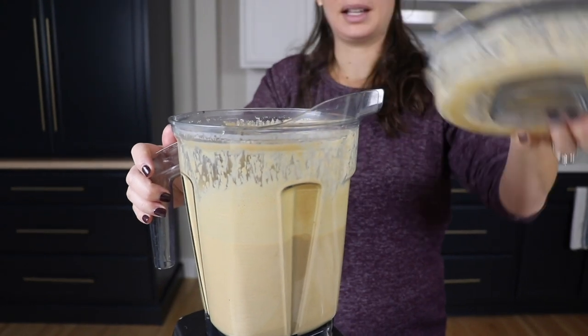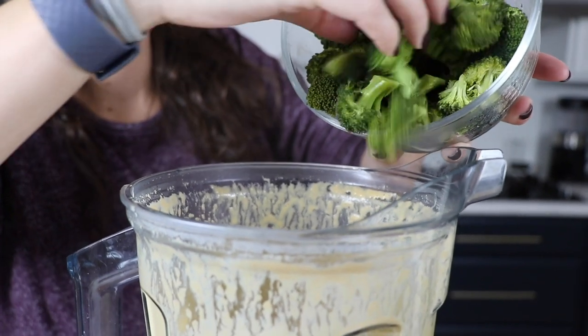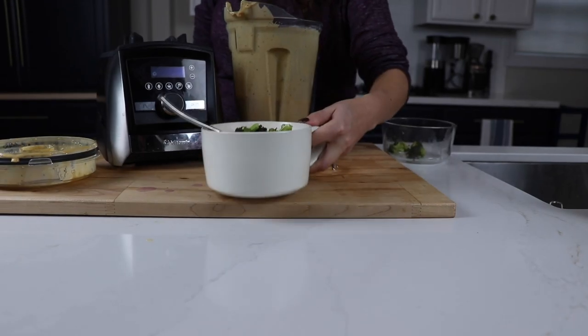Did you know that Vitamix machines don't have a heating mechanism? They heat ingredients to make hot soup with friction alone — blades moving at 2400 RPM, blades on ingredients. Just friction.